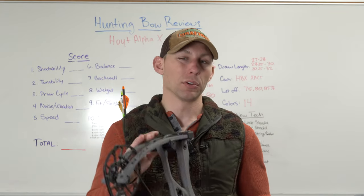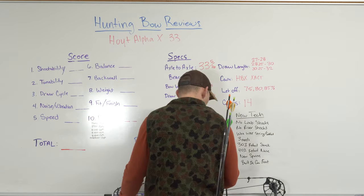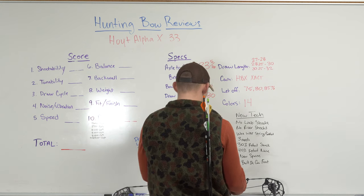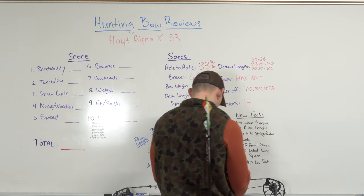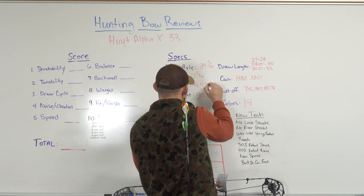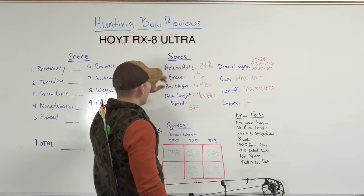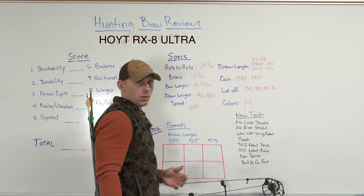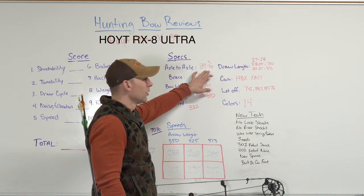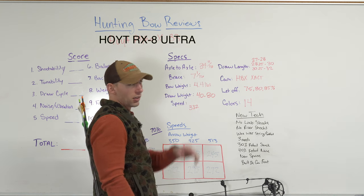Let's go ahead and talk about the specs. For axle-to-axle on this bow, we're going to have 34 and 11 sixteenths. It's quite a bit — it's longer than last year's bow, which was right at 34 inches. This bow is slightly longer with a 7 and 1/16 inch brace height. So you're going to have a long axle-to-axle and a very forgiving brace height. Should be a pretty shootable bow.